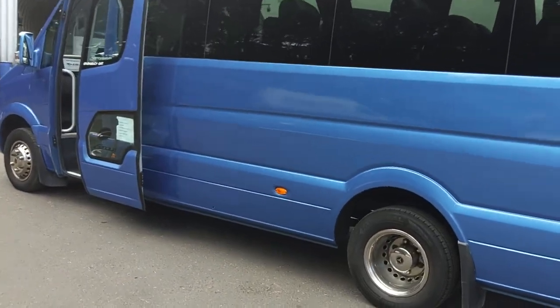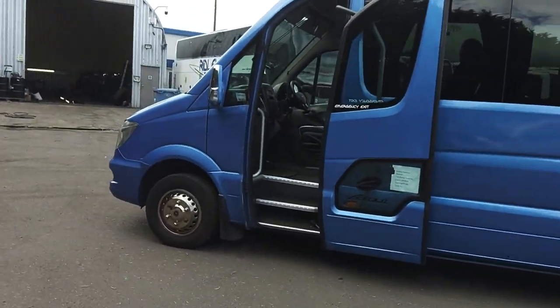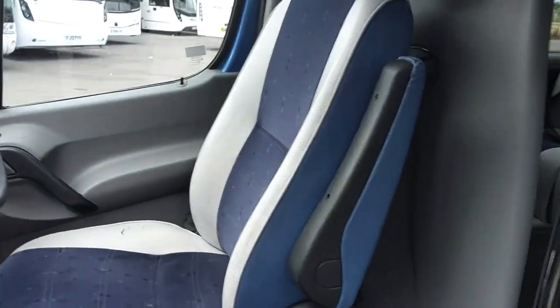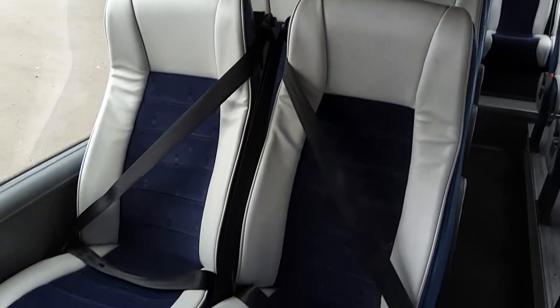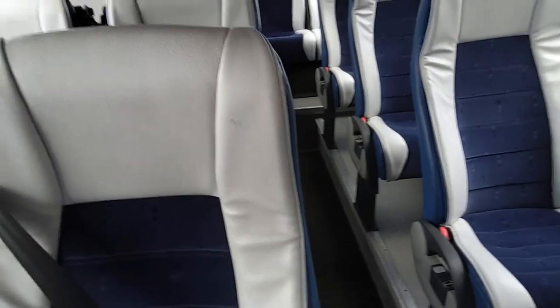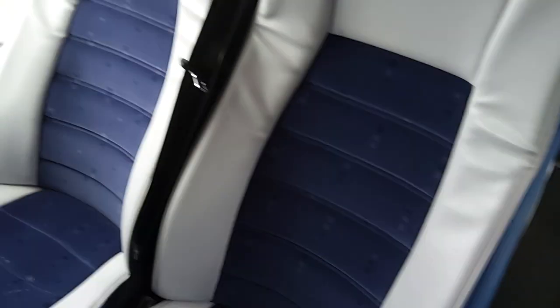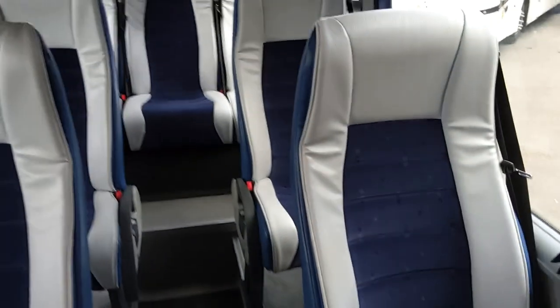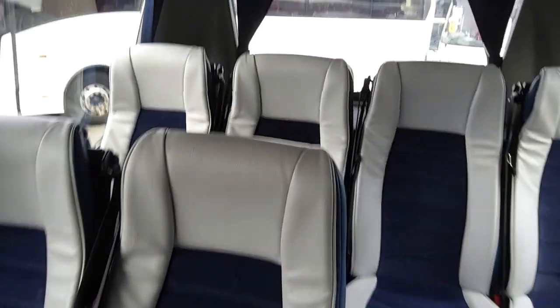The nearside is all in good order. You've got a power-operated plug-type door. When we jump on board, we've got 16 full-size Vogel reclining seats with three-point belts, all finished in what I'd call half-leather trim — though by the time you count the backing it's probably three-quarters, because the only bit that's actually moquette is the centre section. Considering it's white leather and this vehicle is six years old, it's in very good condition.